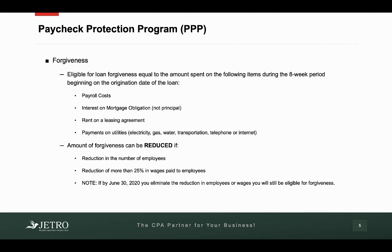Now, the biggest part of this is the forgiveness piece. Let's talk about what makes this type of loan forgivable. You're eligible for loan forgiveness equal to the amount that was spent on the following items during the eight-week period beginning on the origination date of the loan. So if your loan originates on April 1st, these costs that happen between April 1st and the eight weeks after that are forgivable if you use them for these items: payroll costs.